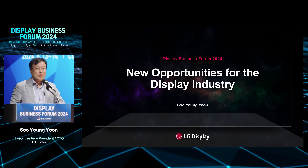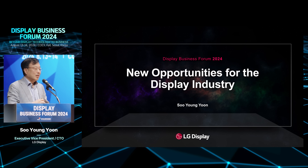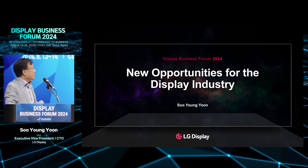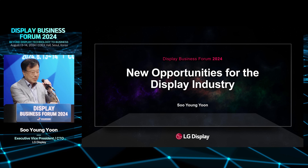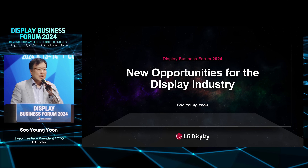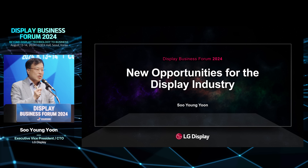Good morning, ladies and gentlemen. I'm Sih-Hung-jung, CTO of LG Display. In the term of new opportunities for Display, I want to deliver three messages to you.